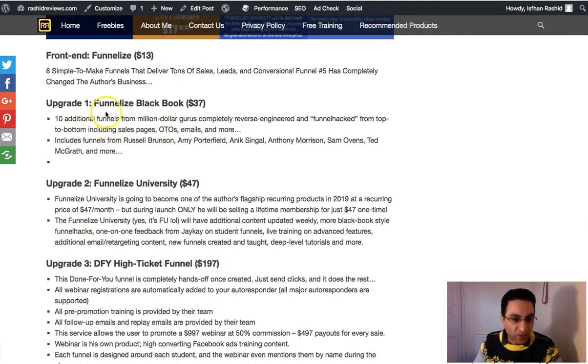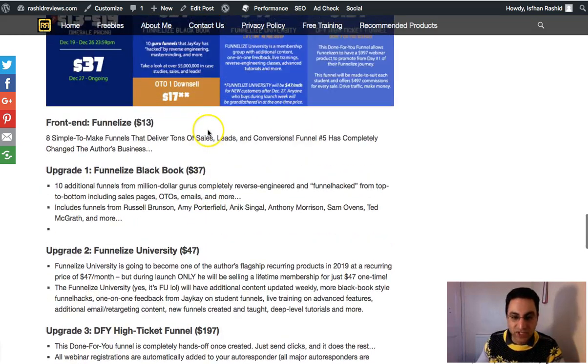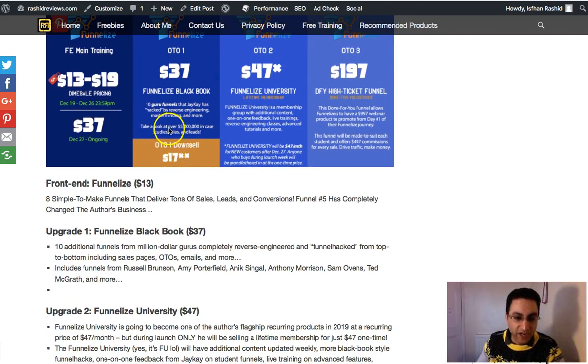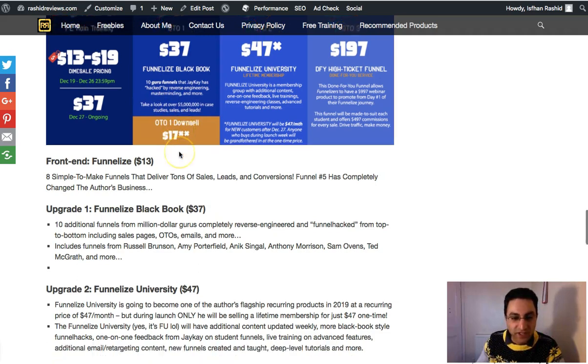The first OTO is $37 and gives you 10 additional funnels created by multi-millionaire gurus — people like Frank Kern, Anik Singhal, Russell Brunson, Amy Porterfield — breaking down their funnels step by step, reverse-engineering exactly how they did it and why they're so successful. There's also a downsell — if you don't want the $37, just get the $17 version where you'll get five of the funnels broken down in detail instead of ten.